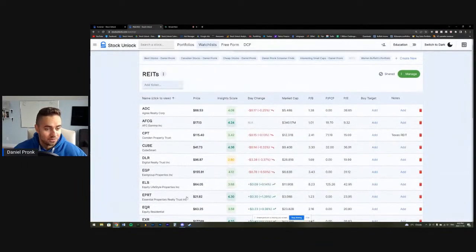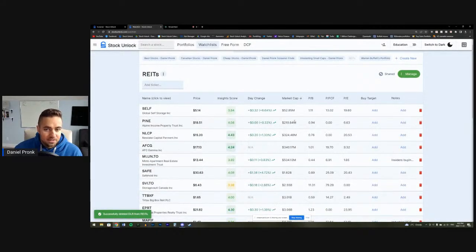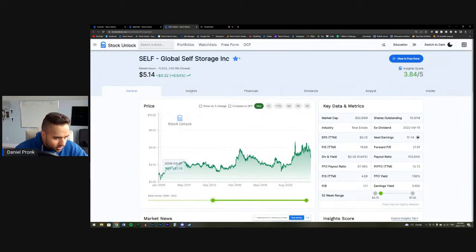We're going to go through this list and figure out which ones are actually the best. The first one I want to look at is the smallest market cap. The smallest I found was about 53 million dollars — Global Self Storage, ticker SELF. I'm literally the only person on Stock Unlock watching this stock right now. Back in 2009 this was a two-dollar stock and it pays a 5.6% dividend.